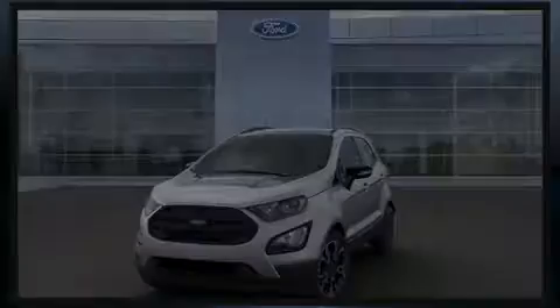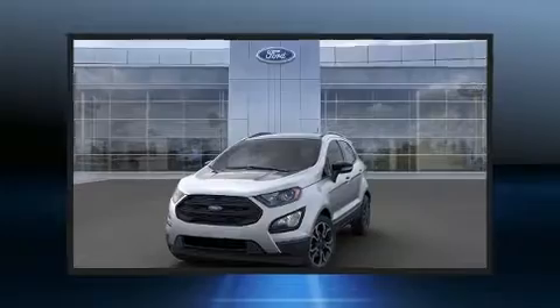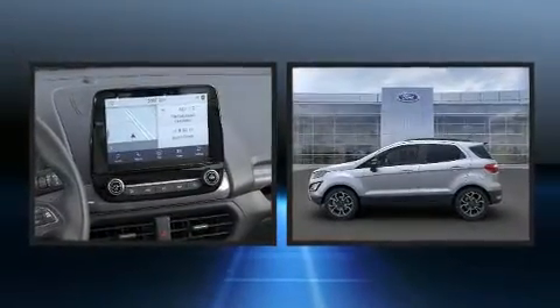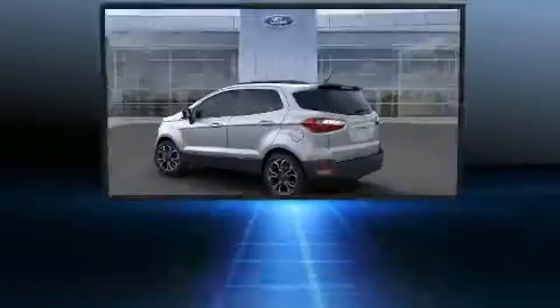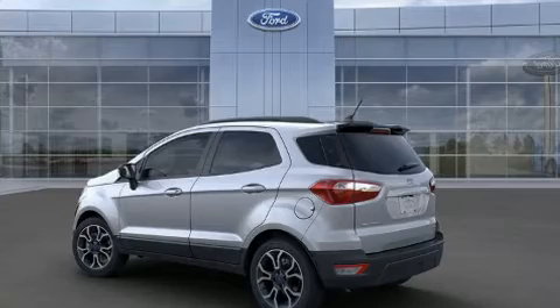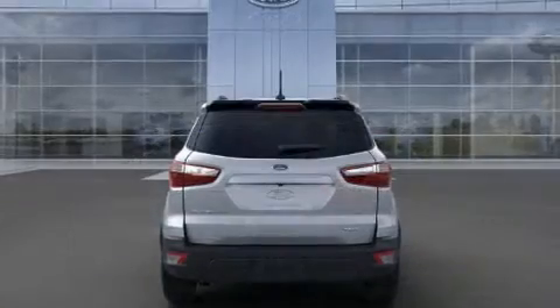Introducing the 2020 Ford EcoSport. With fewer than 3,000 miles on the odometer, this four-door sport utility vehicle prioritizes comfort, safety, and convenience. Under the hood you'll find a four-cylinder engine with more than 150 horsepower, providing a smooth and predictable driving experience.